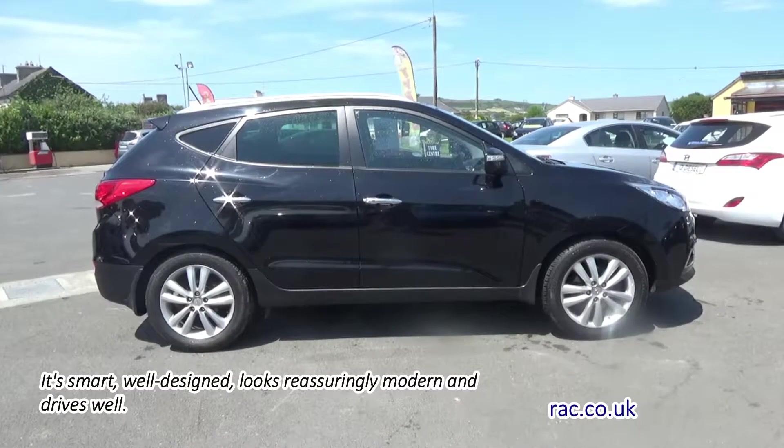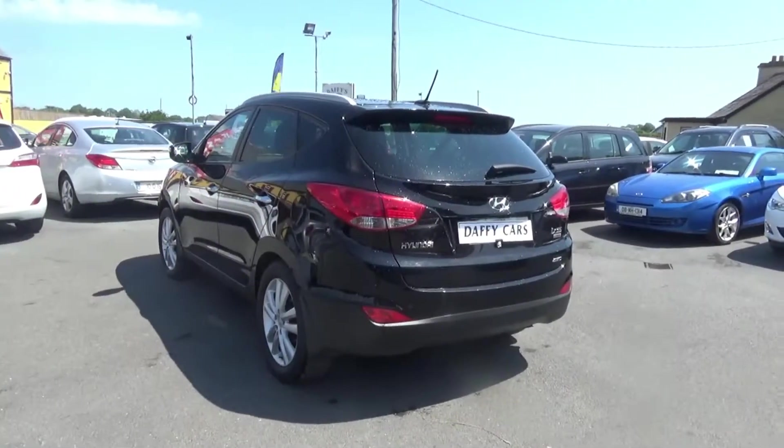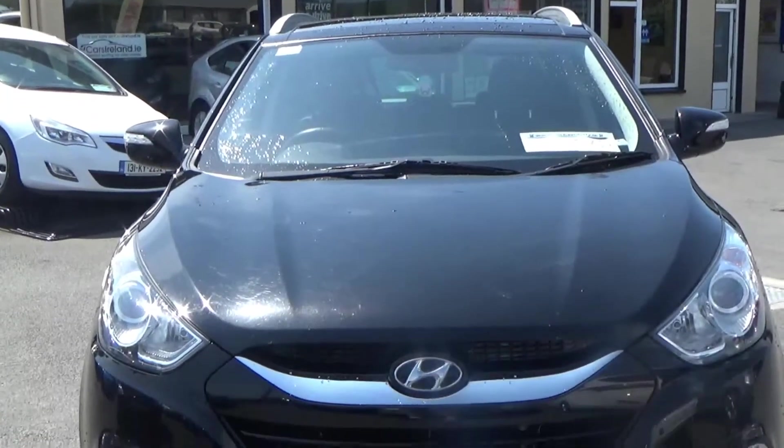CD player, electric windows, alloy wheels, cruise control, electric mirrors, fog lamps, immobilizer, privacy glass, heated seats, and automatic wipers.